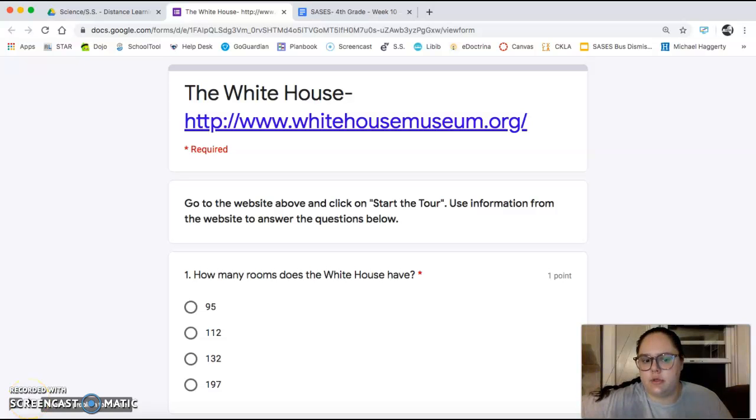Hi boys and girls, happy Thursday. We're gonna keep learning about the executive branch and we're gonna go on a virtual tour of the White House today.